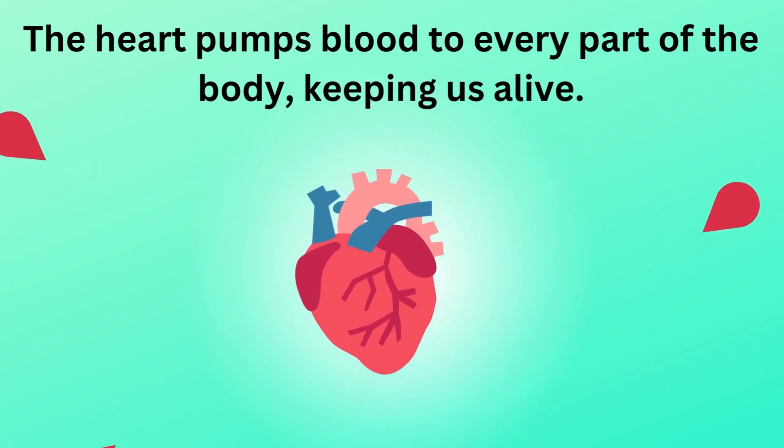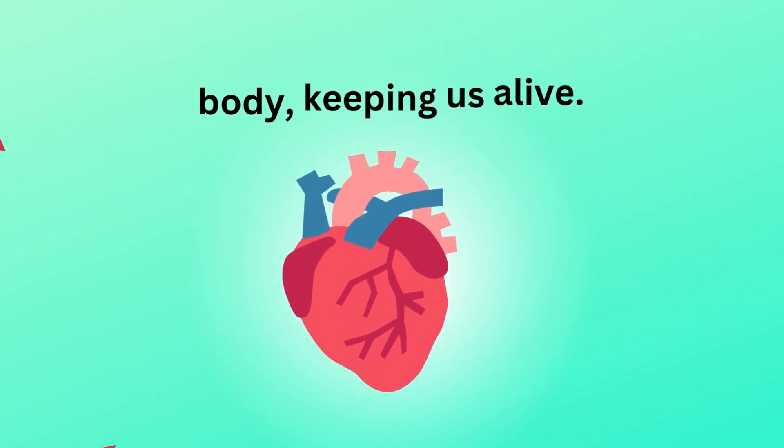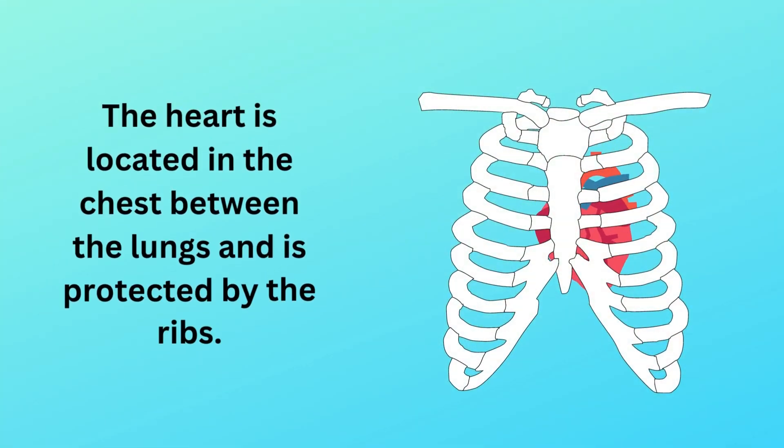The heart pumps blood to every part of the body, keeping us alive. The heart is located in the chest between the lungs and is protected by the ribs.